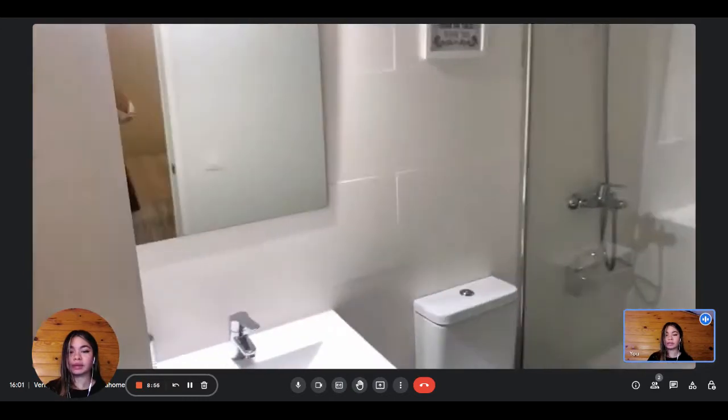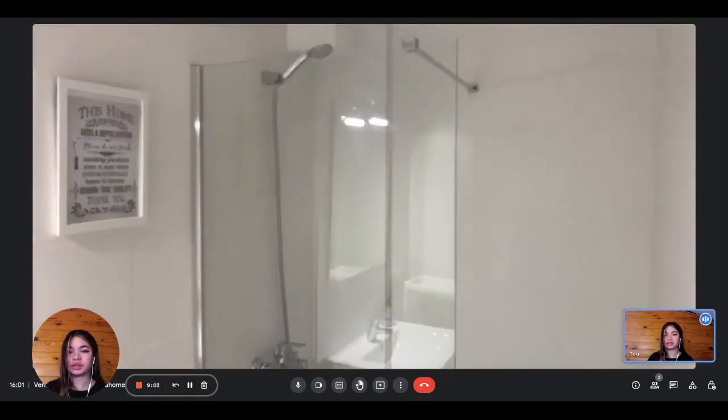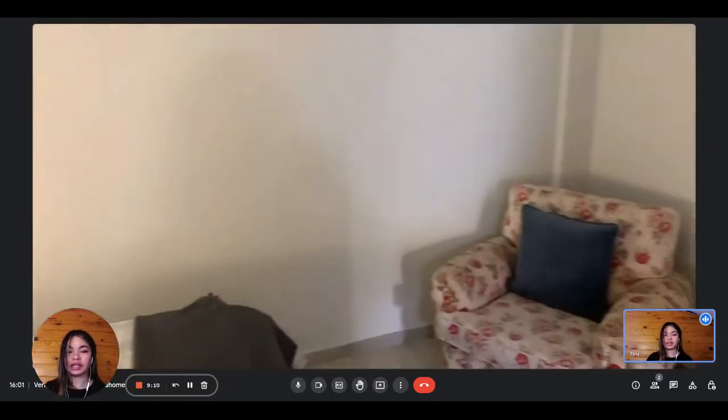It's a complete bathroom — you have the shower, the toilet, and the sink. There's also some storage in the bathroom. The shower is pretty spacious, and it's all very nice and modern.